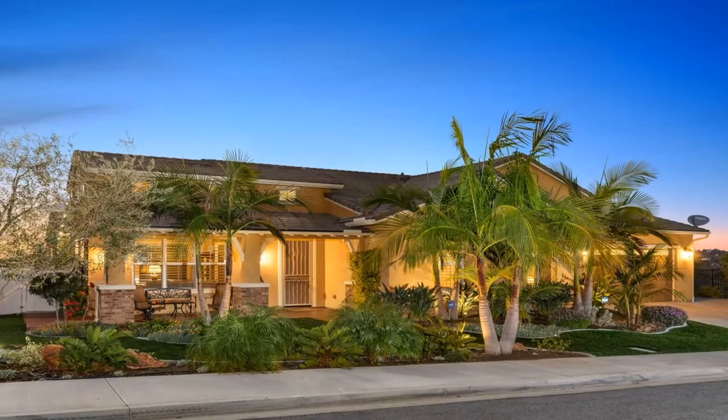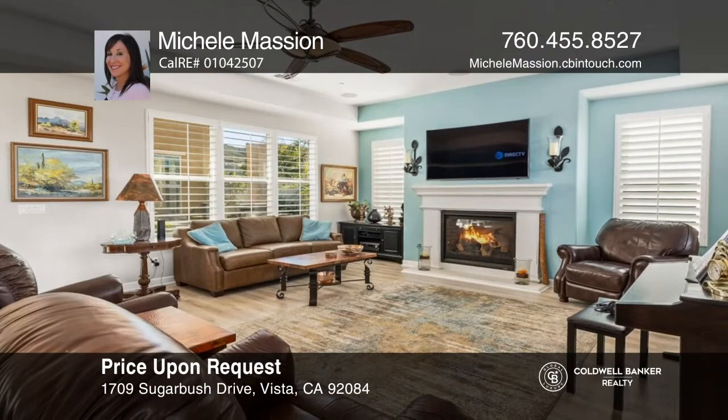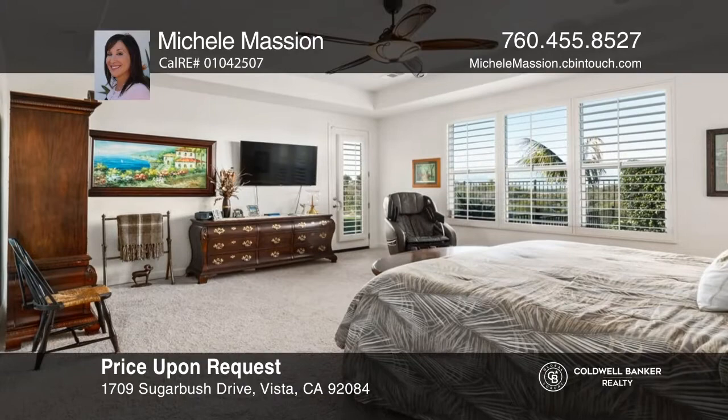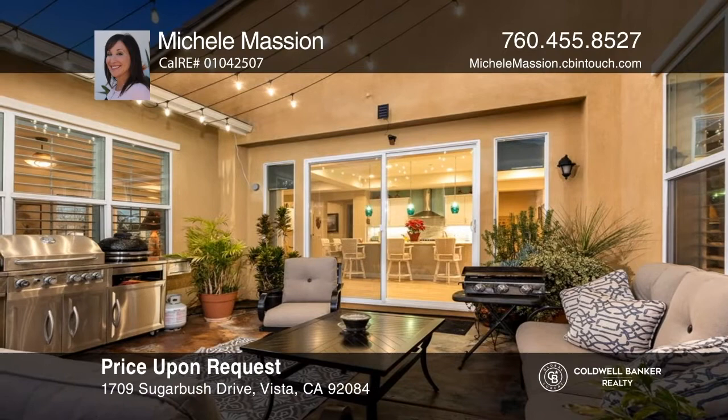It only took one day for this single-story view home to accept an offer and go under contract. This beautiful craftsman home has it all: a huge kitchen, a master bedroom, and a master bathroom with a jacuzzi tub and a large separate shower, a flowing open floor plan with a family room with a fireplace, and wonderful outdoor living with amazing views, a large covered patio, patio speakers, a putting green, and low-maintenance landscaping. Homes in this area are going under contract fast. The seller will entertain offers from $1,150,000 to $1,250,000. Call Michelle Massian to learn more.